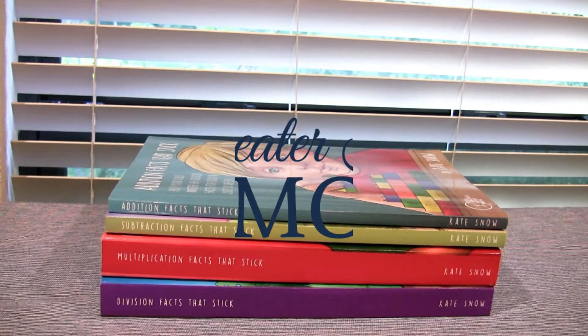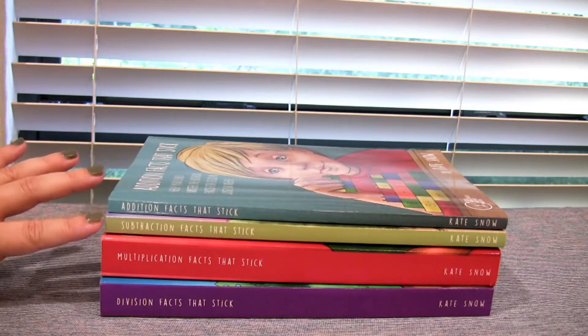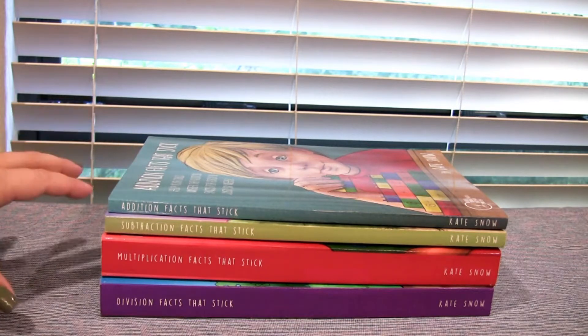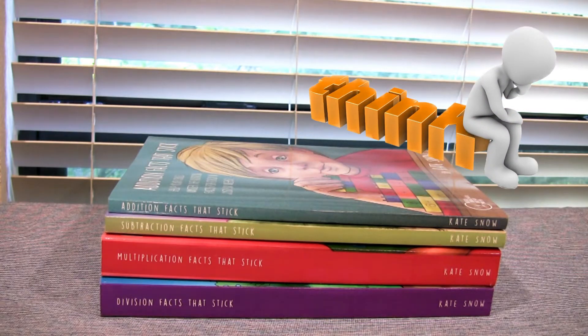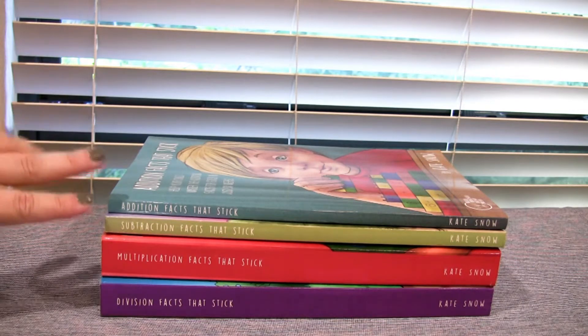Good morning! We were sent a stack of math books from the Well-Trained Mind Press, which is well known in the homeschooling world. They sent us Addition Facts That Stick, Subtraction Facts That Stick, Multiplication Facts That Stick, and Division Facts That Stick. This is not a standalone curriculum, but each one can help as you go on to do your math — the idea being that it's going to help your child get the facts faster, which makes their math work faster.